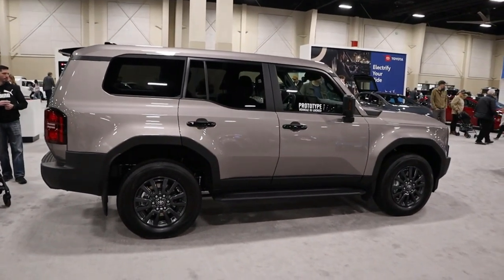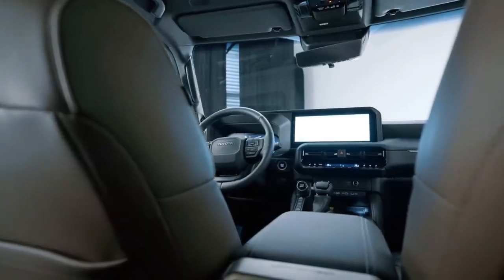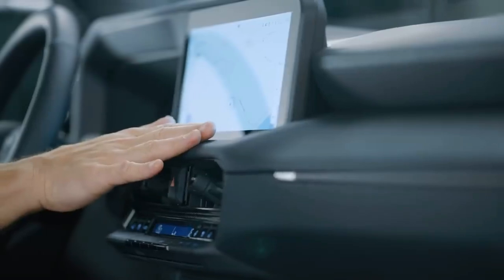Beyond the Land Cruiser's exterior lies an equally adventurous spirit. As soon as you step inside, the characteristics that highlight its versatility immediately become apparent.